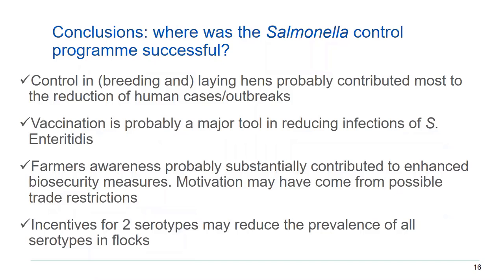What conclusions can we draw from our experience with the salmonella control program? First, the positive results. We think that control in laying hens contributed most to the reduction of human cases — you see a reduction in flocks and in human cases in the same period. Salmonella Enteritidis is mainly found in laying hen flocks, and that's where the reduction occurred. We are quite convinced that our control program in laying hens was successful. The breeding hens program was also fine, but that's something we've been controlling for quite some time.